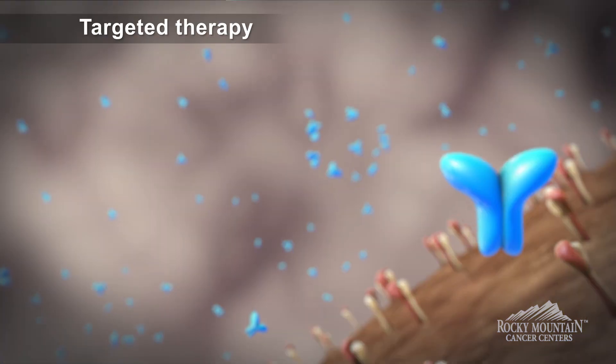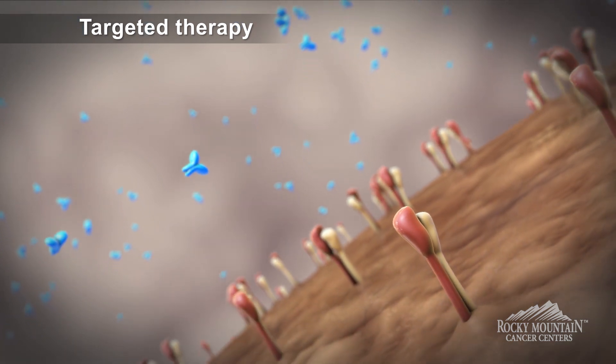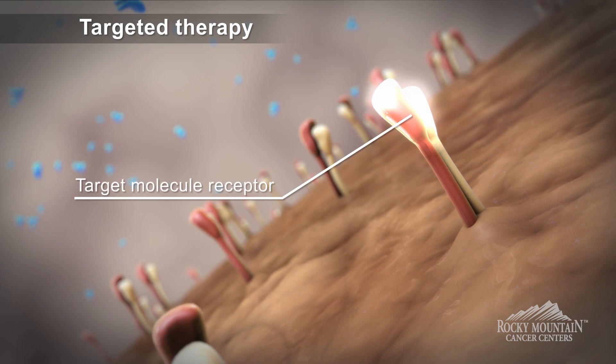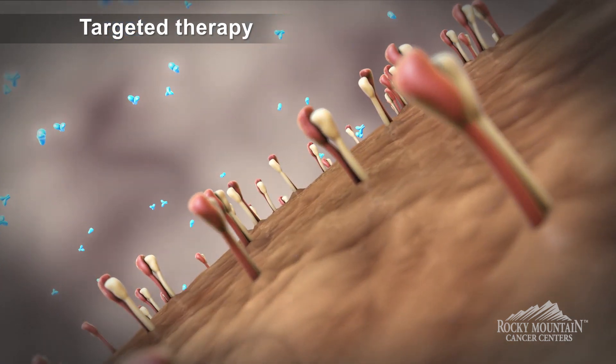Targeted therapy is the type of treatment which is specific for certain patient populations. It's specific for patients depending on the genes they express, or whether they have mutations or no mutations. Those drugs work for those patients specifically.